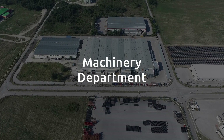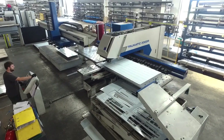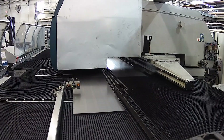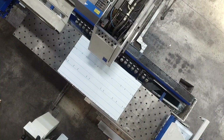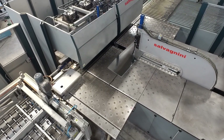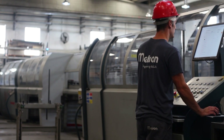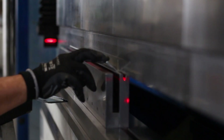It all starts in our machinery department. We enhance the talent of our expert engineers through equipment from top-notch leaders in sheet metal treatment like Trumpf and Salvagnini. This state-of-the-art equipment allows our engineers to design and execute parts with maximum accuracy and capacity.